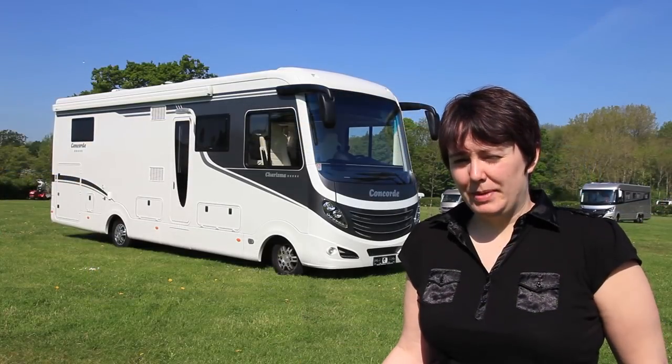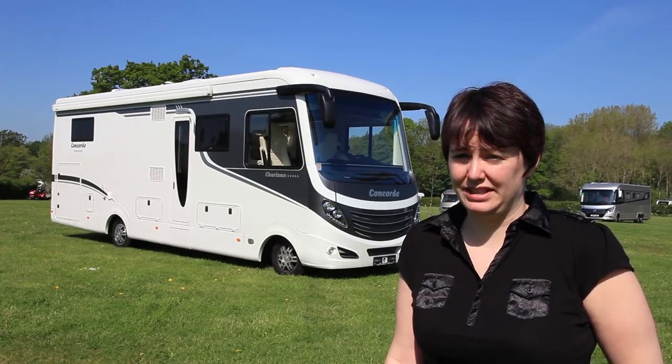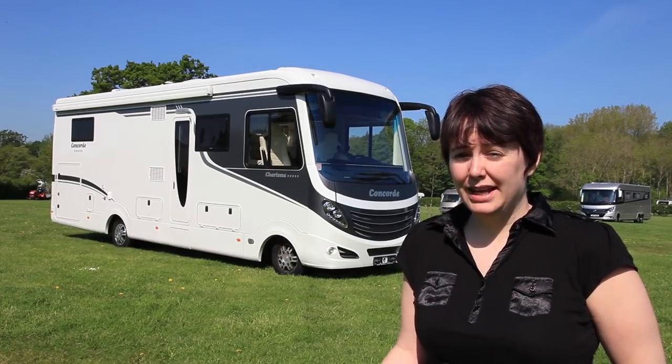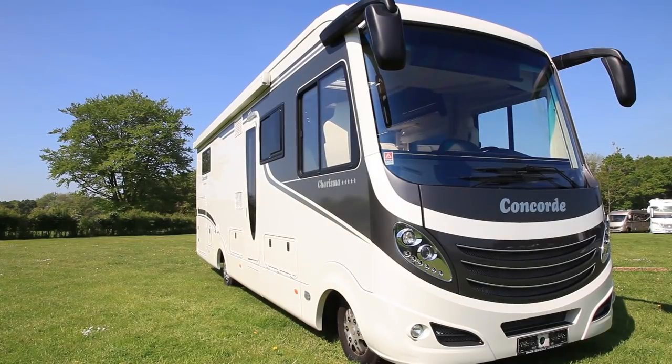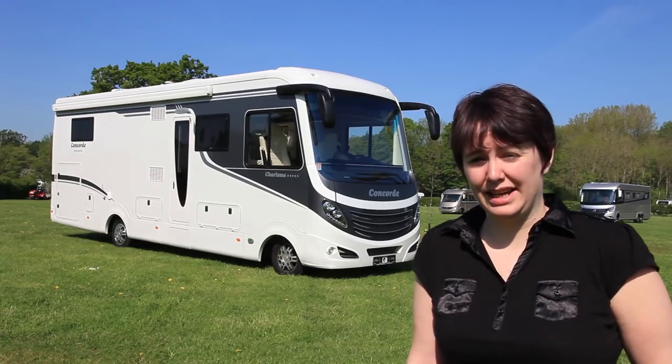Although it's in our luxury motorhome test, this Concorde Charisma really is a class of its own. It costs just under £219,000 and it is a home from home — but it should be for that money. It's set on the Aveco 3L chassis with the automatic engine. It's got loads of really nice touches. Let's go and take a look.